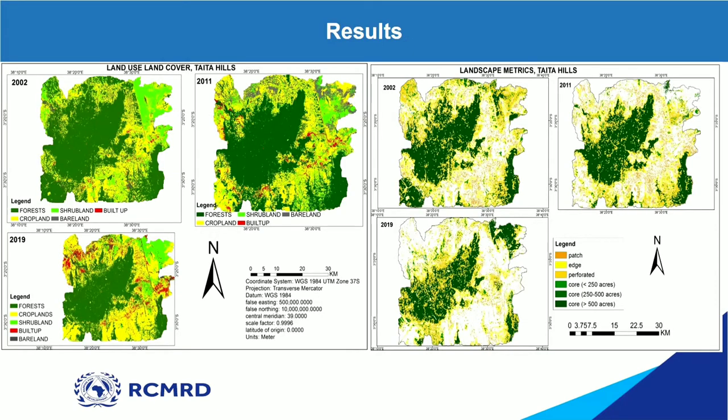Some of my results were the land use and land cover maps. As you can see here, I had five land cover classes: forest, shrubland, built-up, cropland, and bare land. The dark green here is the forest, and as you can see from 2002 to 2011 to 2019 it has been decreasing in area, while cropland on the other hand has been increasing — cropland areas are encroaching into the forest area.